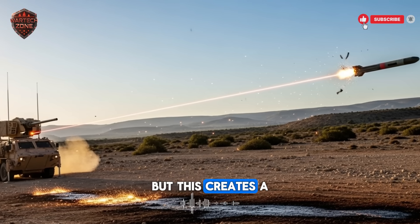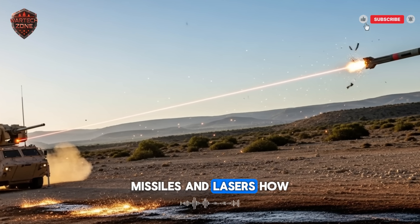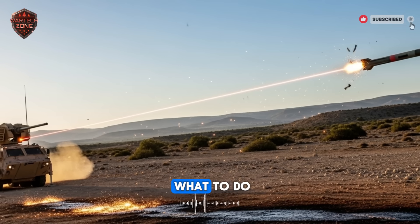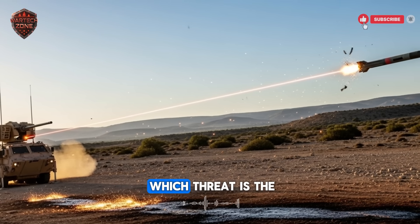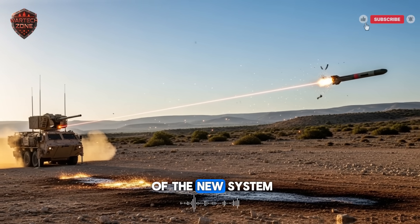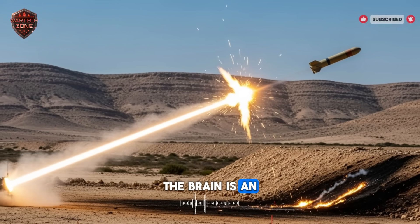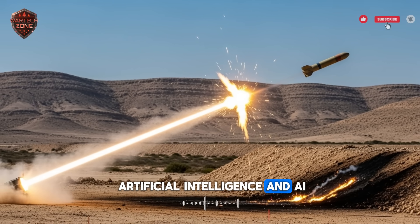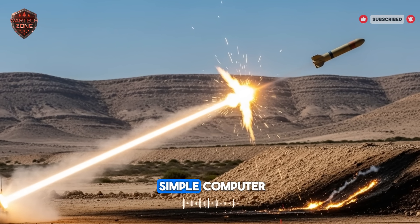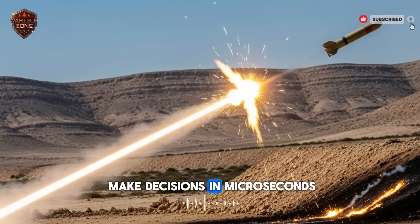But this creates a new question. With all of these weapons — missiles and lasers — how does the system decide what to do? How does it know which threat is the most dangerous? This is the heart of the new system. This is its brain. The brain is an artificial intelligence, an AI. This is not a simple computer. It is a system that can think and make decisions in microseconds.